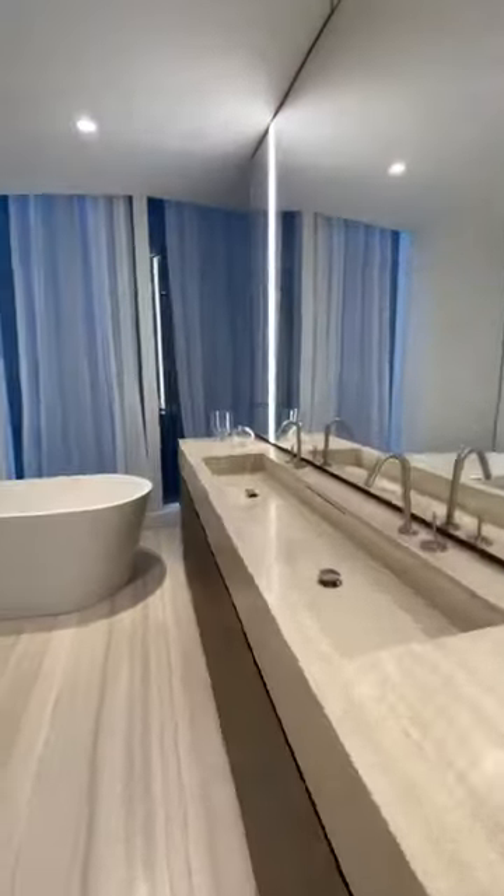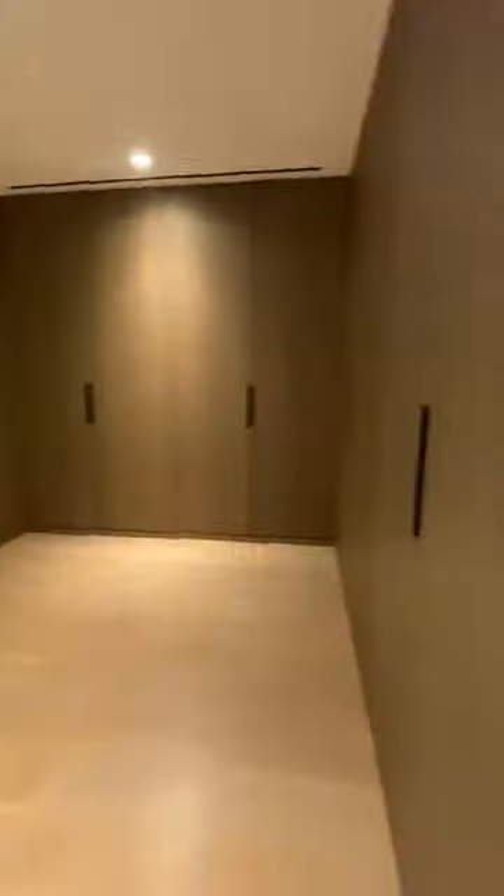The bathrooms are fully outfitted with Silvestriado Travertine countertops and wire brush oak vanities. Closets are immense.